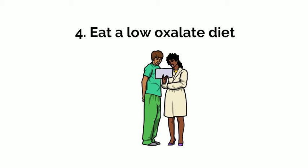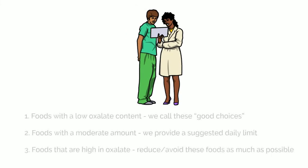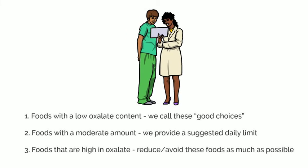Please review the lists of foods in the next tables in this video. We have grouped foods into three categories: foods with a low oxalate content — we call these good choices; foods with a moderate amount — we provide a suggested daily limit; and foods that are high in oxalate — we recommend reducing or avoiding these foods as much as possible.